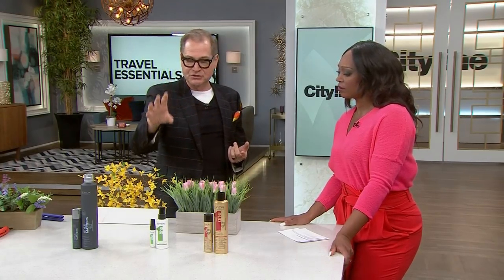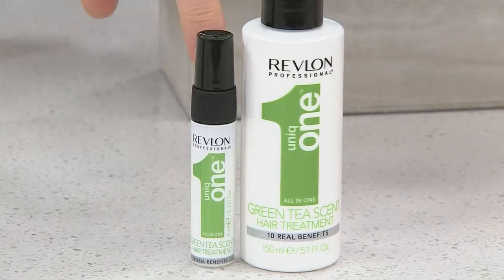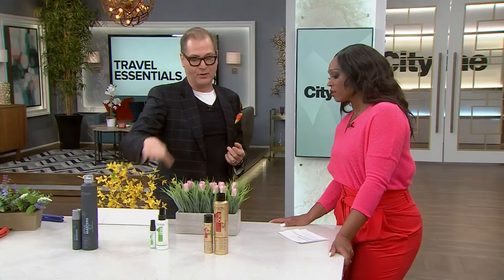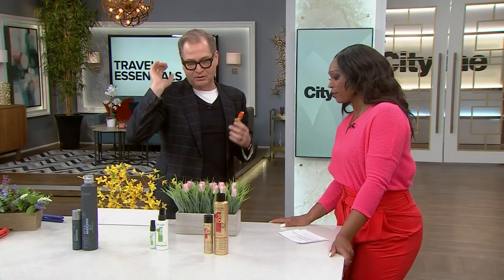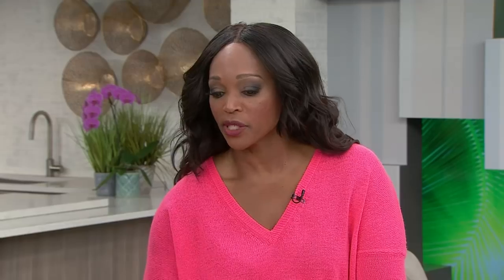This is Revlon's Unique One in their new green tea scent, which is dreamy — it smells so good. This covers all the bases for everyone in the family. It really detangles and does everything you need it to do, so you don't need to pack all these different conditioners.